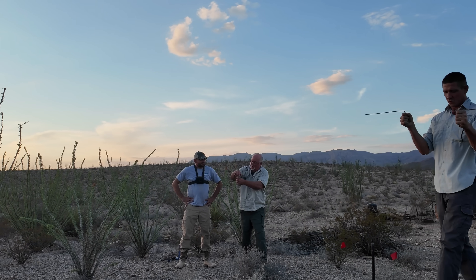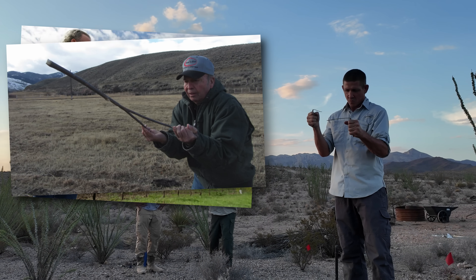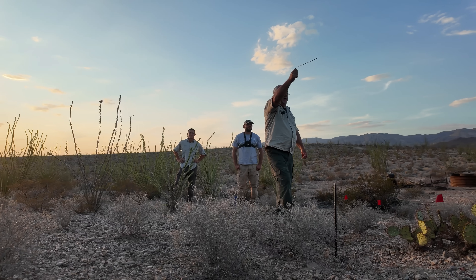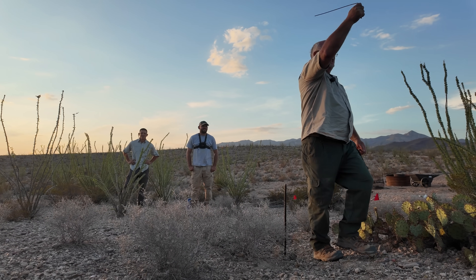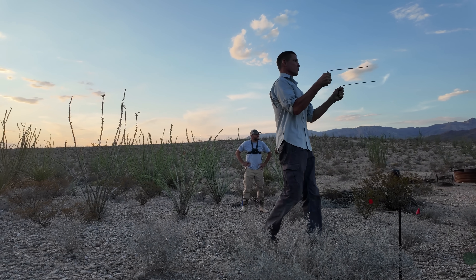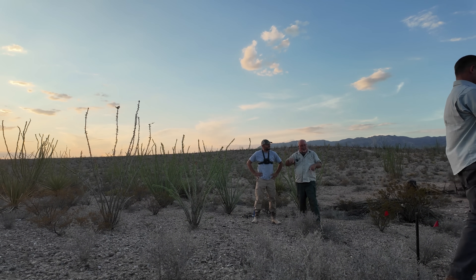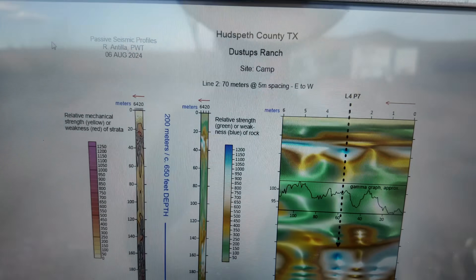I know a lot of viewers swear by water dowsing. I'm not opposed to other people dowsing — if that's what you want to do to find water, knock yourself out. But there's literally no chance you're going to convince me to make a $20,000 decision based on a guy twirling some metal sticks. The reason Mark and Ryan are here from Primary Water Technologies is to help me make a data-driven decision.